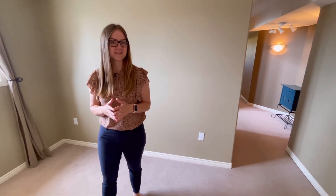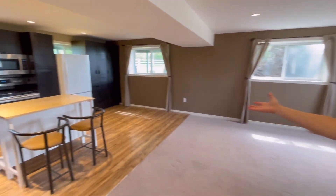Down in the basement, there is a spacious family room full of a ton of windows that bring in so much natural light, you don't even feel like you're in a basement. There also is a second kitchen for your convenience.